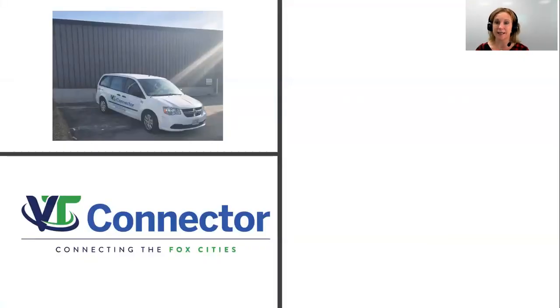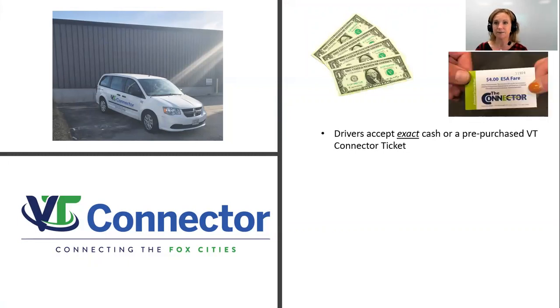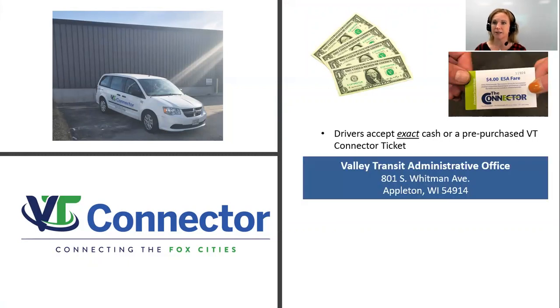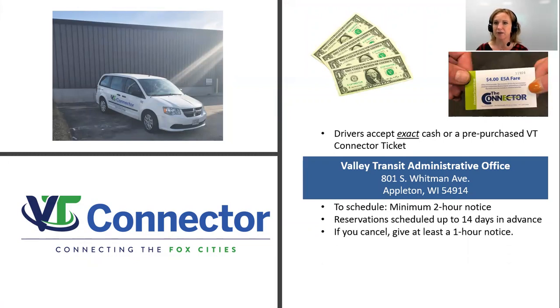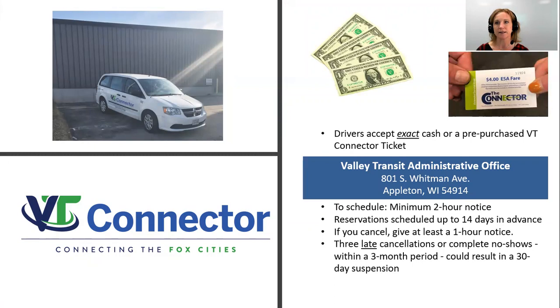Now that you know where and when to use VT Connector, let's talk about how it works. Drivers only accept exact cash, or you can purchase pre-purchased VT Connector tickets. You should order your tickets either by mail or come to the Valley Transit administrative offices located at 801 South Whitman Avenue in Appleton. We do require a two-hour minimum notice for each ride that you schedule. But if you plan to use the service regularly and consistently, you can actually set up multiple rides up to 14 days in advance. Lastly, to be respectful to other riders, the drivers, and those who make your appointments in the scheduling system — should you need to cancel, make sure you give at least a one-hour notice. Three late cancellations or no-shows within a three-month period could result in suspension of service. So if you do have a change, call VT Connector as soon as possible.